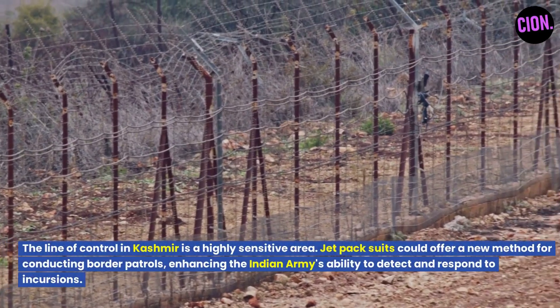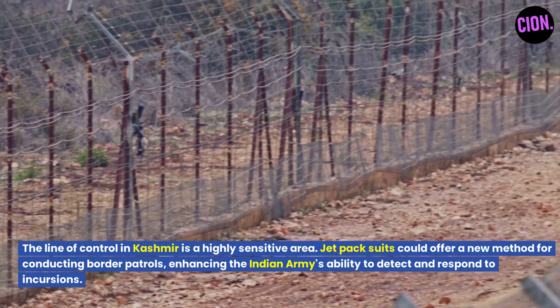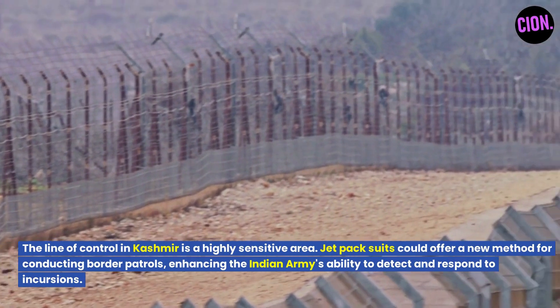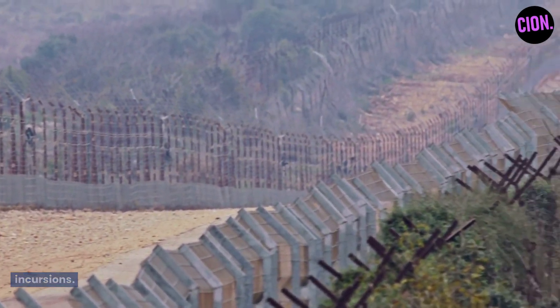The line of control in Kashmir is a highly sensitive area. Jetpack suits could offer a new method for conducting border patrols, enhancing the Indian Army's ability to detect and respond to incursions.